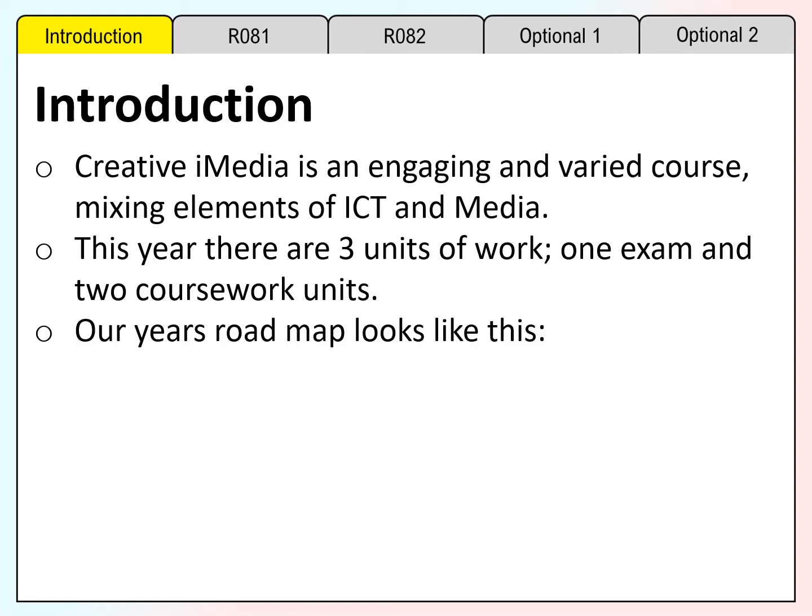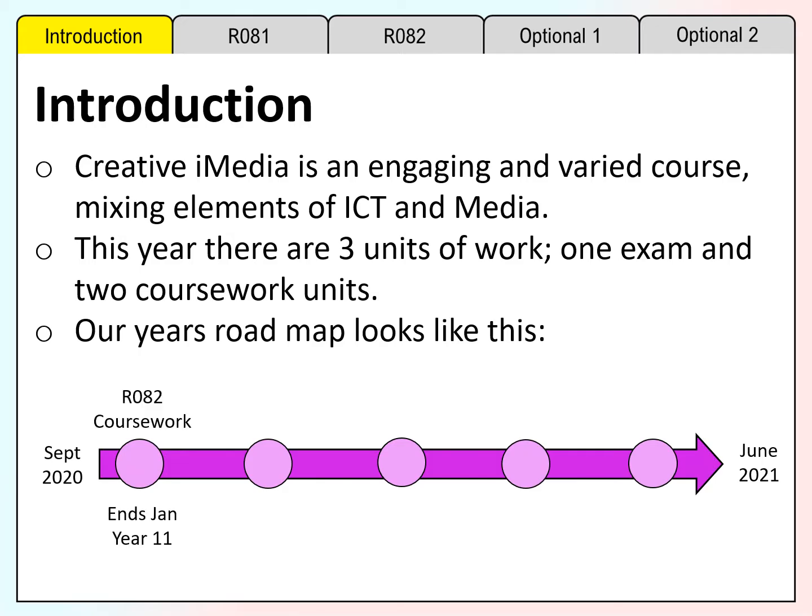Our year's roadmap looks like this. R082 creating digital graphics is a piece of coursework that needs to be handed in so it can be moderated in January 2021. All pupils have also been entered for the exam in January 2021. It is important that this is prepared for thoroughly in case anything happens or changes with regards to the exams in the summer.